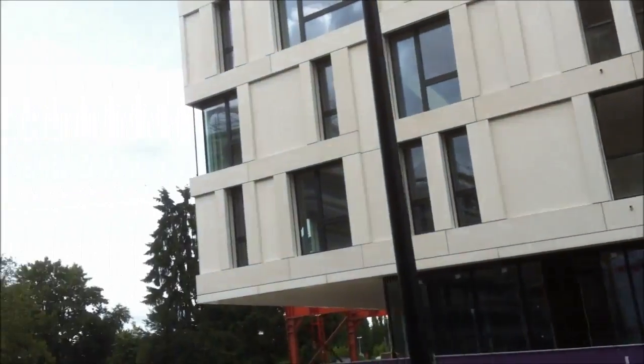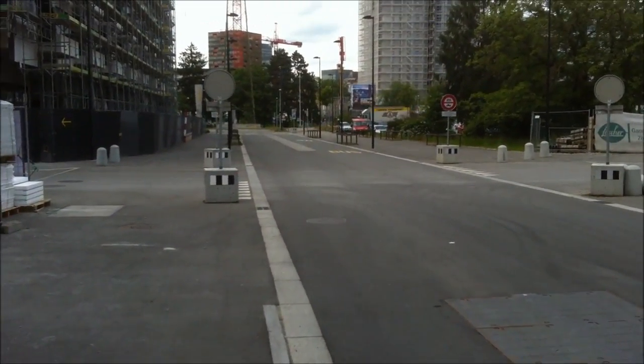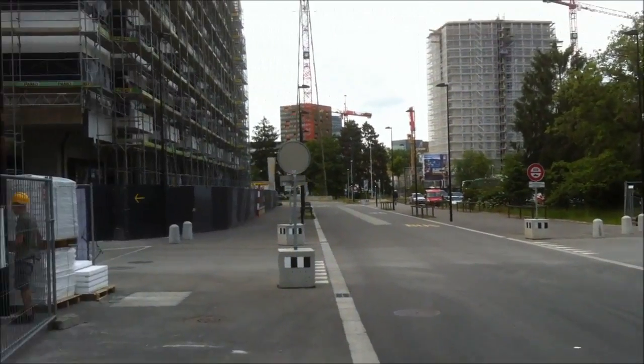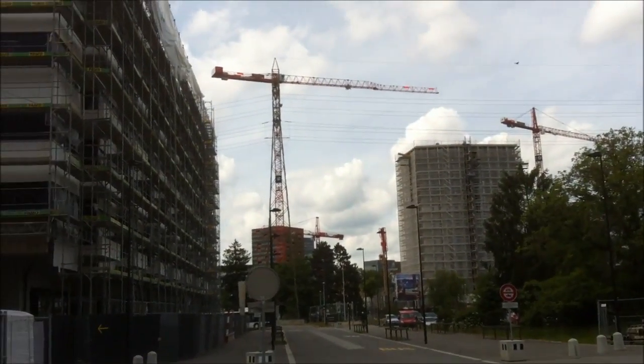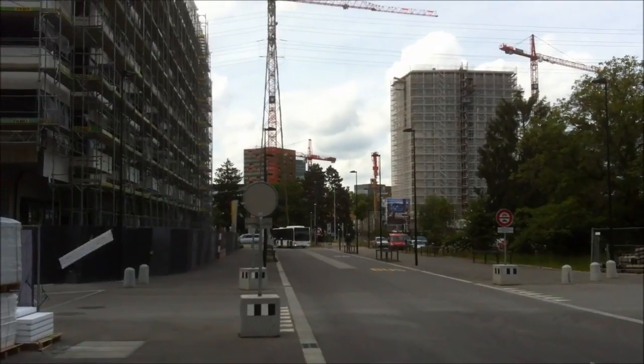This is all new. These lanes are only allowed for buses and police. We're just outside the airport in Zurich — it's just like a new sector they're building.